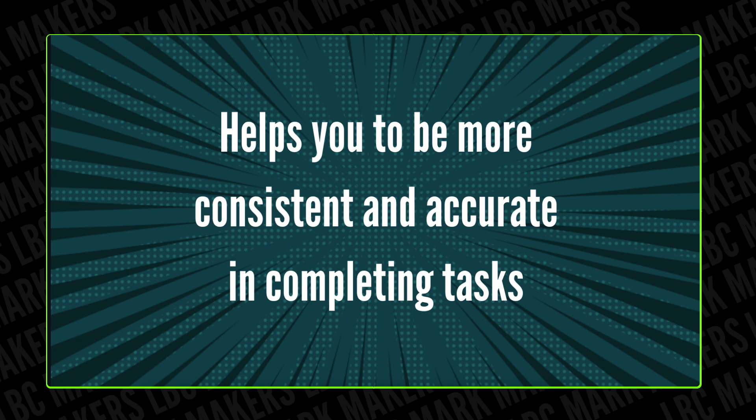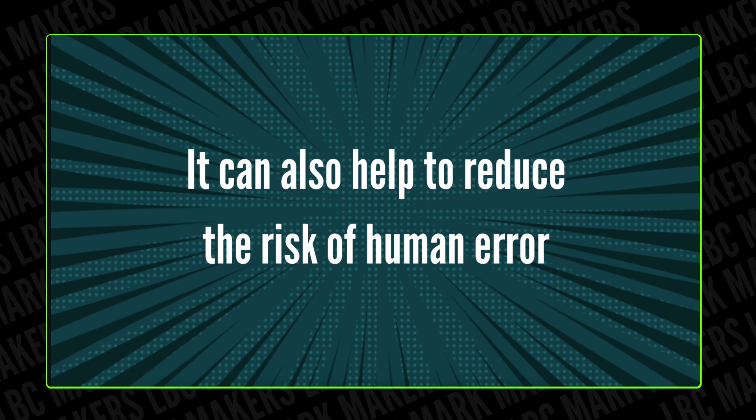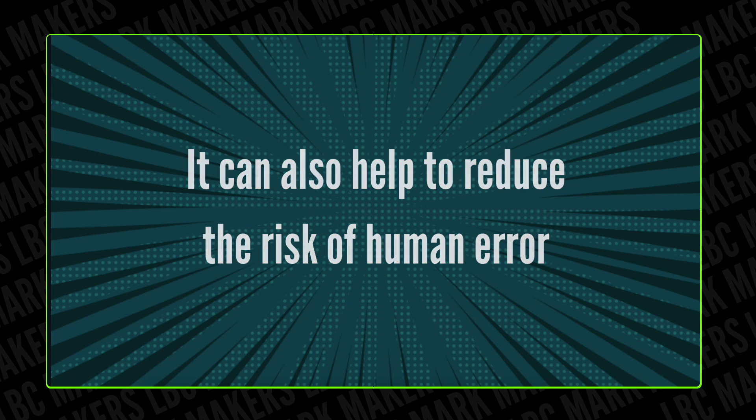This way you don't have to start from scratch to create a new one. You can also create checklists to reduce the risk of human error, because you're going to be doing the same thing all the time. So here's the homework: take action today by choosing one task to automate, then share your progress with us. Let us know how this is impacting your productivity. Together we can be more efficient and achieve our goals. When in doubt, let's automate it!